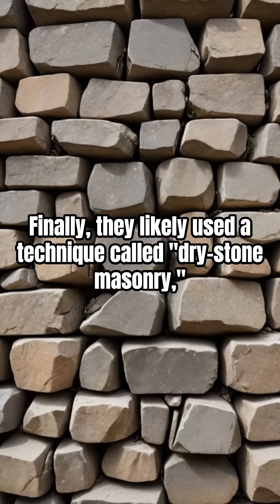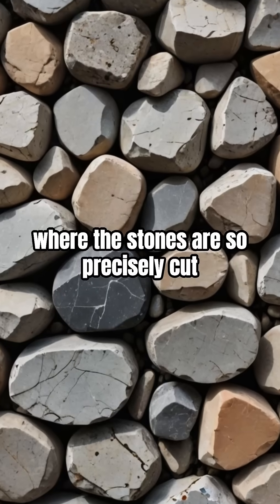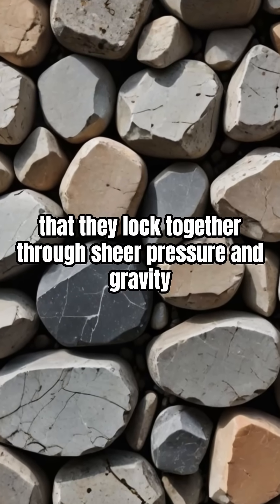Finally, they likely used a technique called dry stone masonry, where the stones are so precisely cut that they lock together through sheer pressure and gravity.